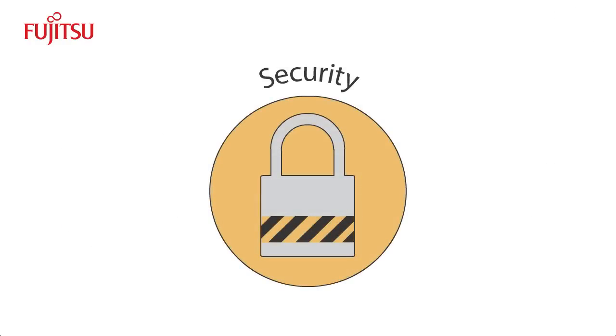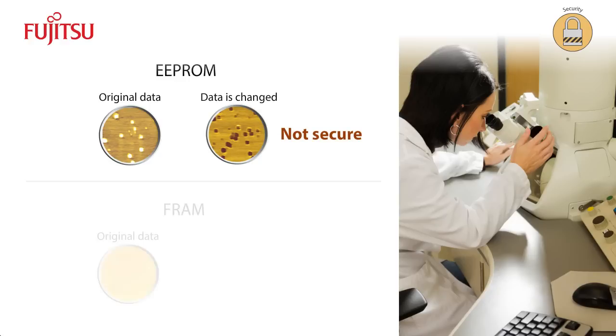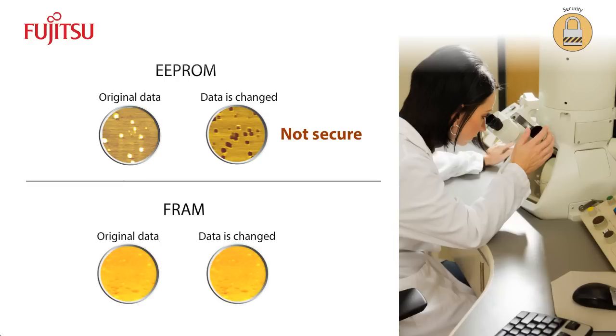FRAM is also very secure. Other non-volatile memories employ the charge accumulation principle — like turning transistors on and off to store the ones and zeros of binary data. But this process alters the physical structure of the EEPROM in a way that can be detected using an electron microscope, compromising the security of the data. FRAM does not use the charge accumulation principle, meaning conventional analysis with an electron microscope can't detect a change in FRAM's physical structure, keeping the data secure.